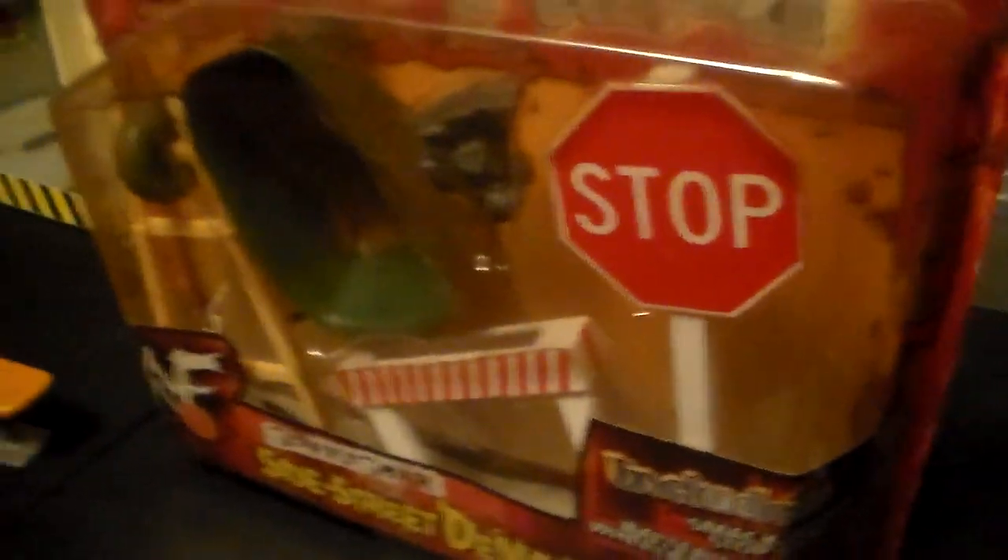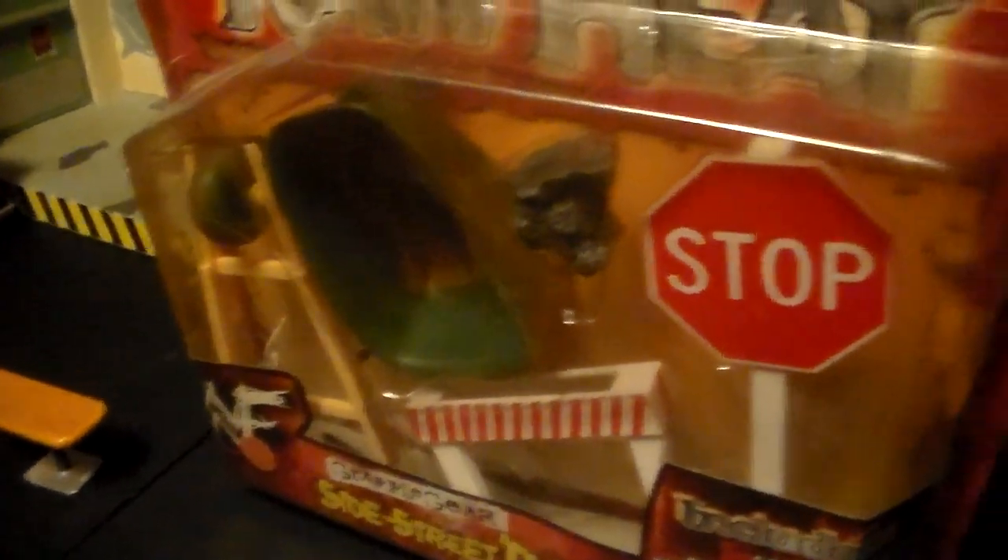This is most of my Grapple Gear collection — I am a Grapple Gear freak, I love Grapple Gear so much. This is all my mint-on-card stuff. Here's that Grapple Gear piece: got the stop sign and wheelbarrow, and the little piece of concrete that goes on the bottom of the stop sign. Got a little bit of barricade — I really wish that was breakable but it's not. That police sign over there IS breakable in that box though — so pretty cool.